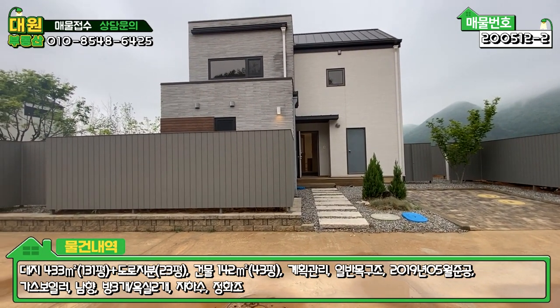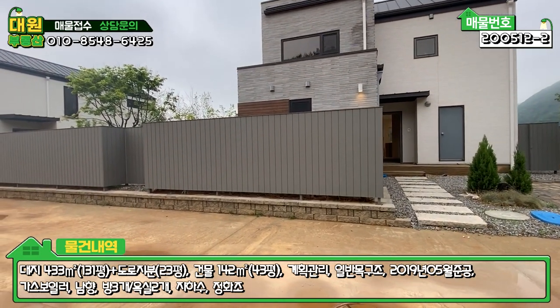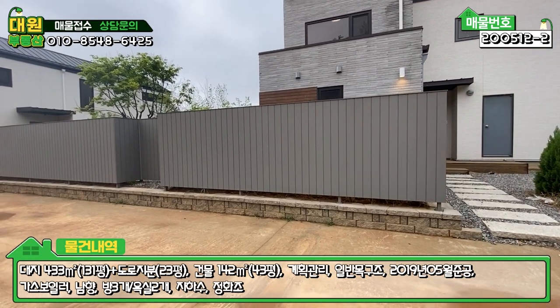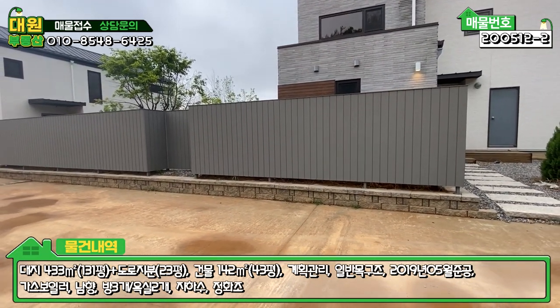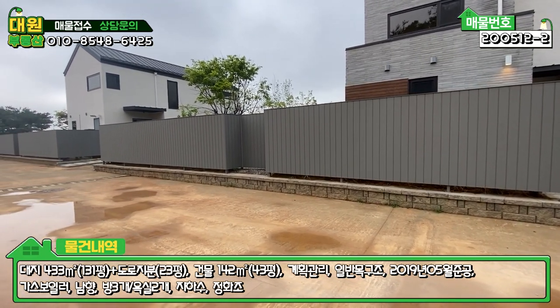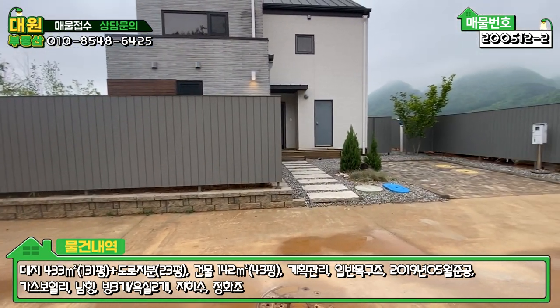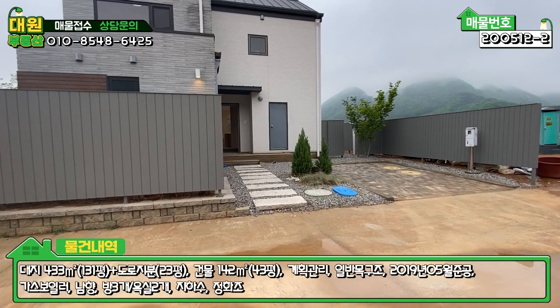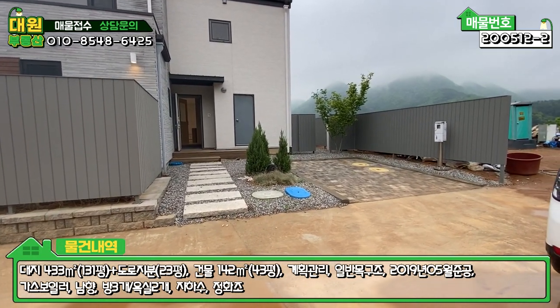좌측은 대리석 마감이고, 포인트로 원목 마감도 되어 있습니다. 전체적으로 펜스도 약간 특이한데, 목재 펜스입니다. 굉장히 두꺼운 원목으로 펜스를 시공해 놓으셨고, 옆집과 그레이 색상으로 일치되게 튼튼하게 다 되어 있습니다. 외부에서 마당을 전혀 볼 수가 없어서 사생활 침해에 안전한 매물입니다.